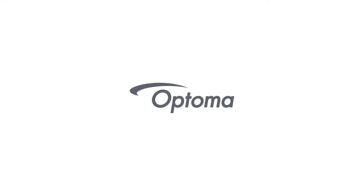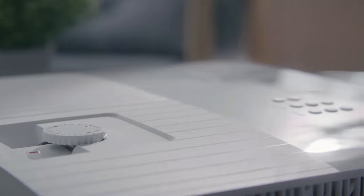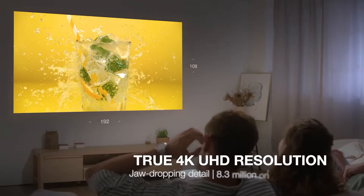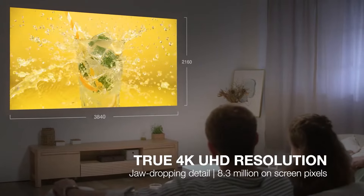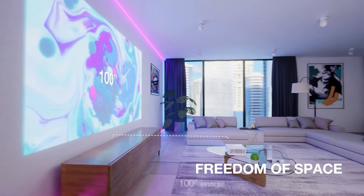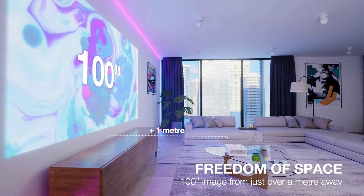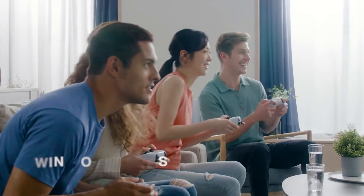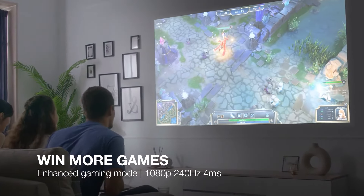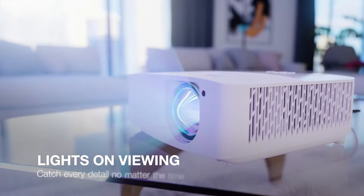The next one on our list is the Optima GT 3500 HDR Ultra Short Throw Projector, which is a standout choice for both gamers and home entertainment enthusiasts, offering a blend of advanced features and affordability. Its ultra short throw capability allows it to display a 100-inch image from just under a foot away from the screen, making it ideal for small spaces and easy setups, eliminating the need for complex installations and long cables.